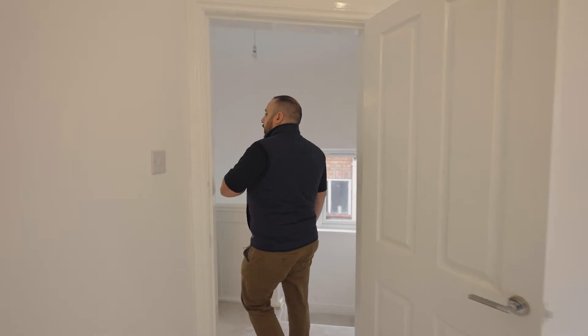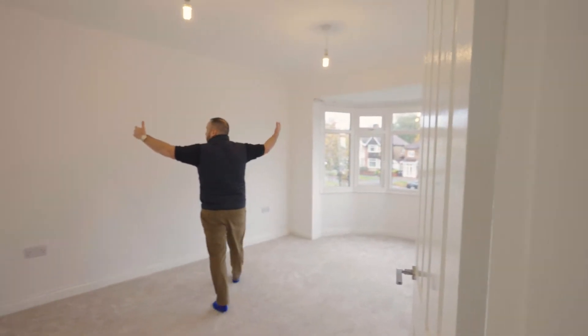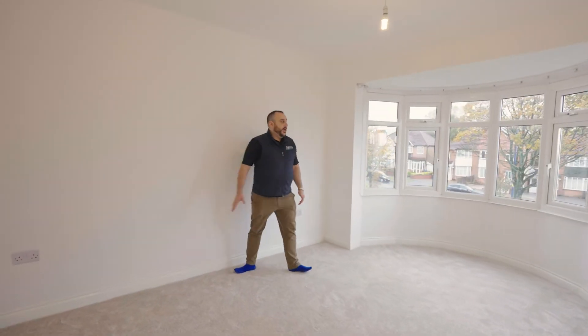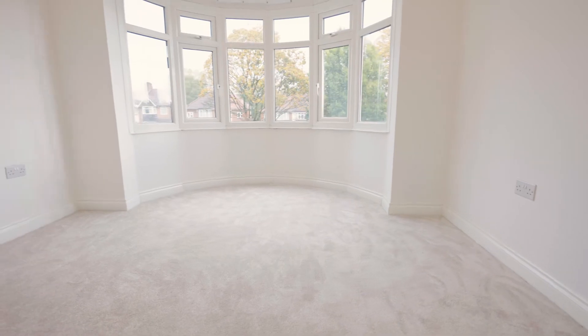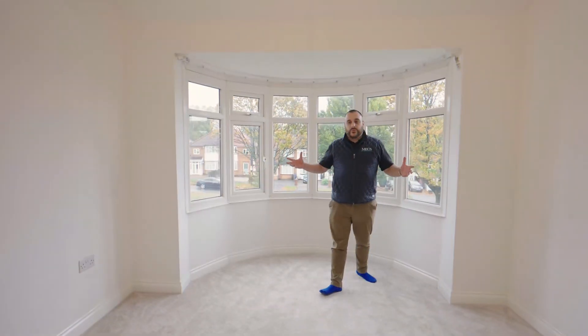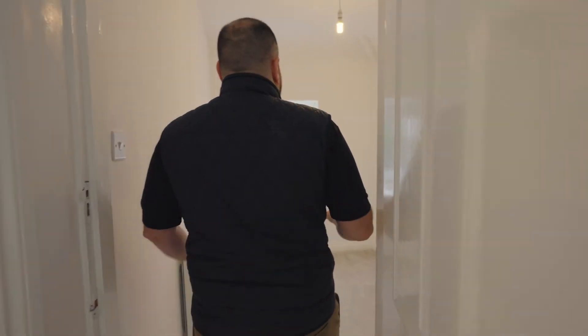We'll go through to the other large bedroom facing the front of the property. There would have been a big chimney breast here — it's been removed — and we've got this large bay window letting in absolutely tons of light, which is what you want. The decor is neutral, carpets are neutral, everything painted white — a blank canvas.